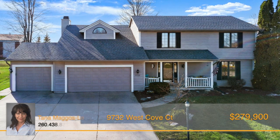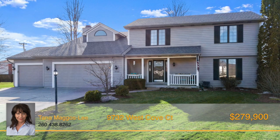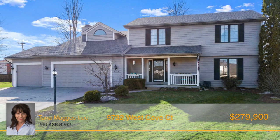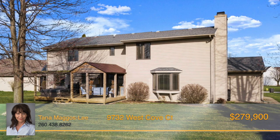Spacious four bedroom, two and a half bath home with numerous updates. Just completed professional painting of trim, doors and cabinets to give this well cared for home a crisp, modern look — and the updates don't stop there.